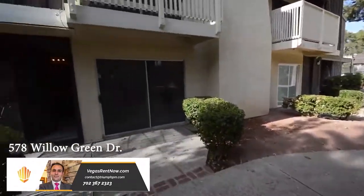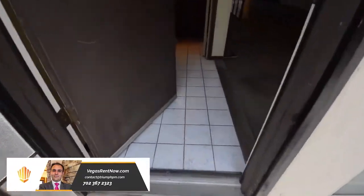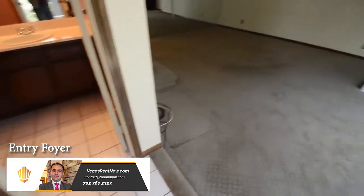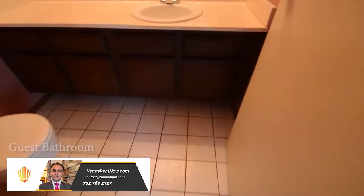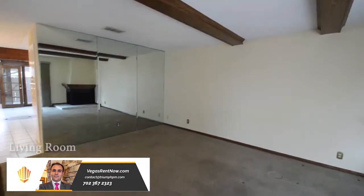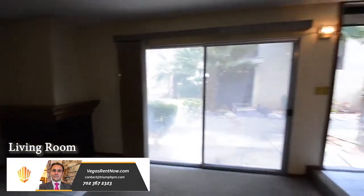The home features an open floor plan with three bedrooms, two and a half bathrooms and covered parking. The entry has a tile floor and a closet with mirrored closet doors. The living room has carpeting, mirrored wall, fireplace and sliding glass doors.